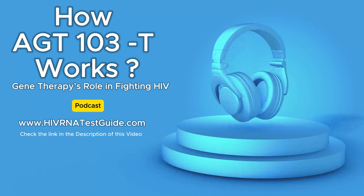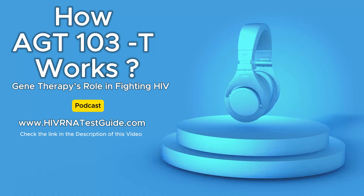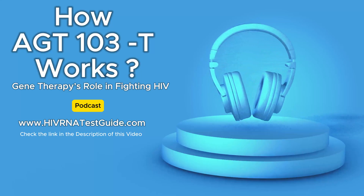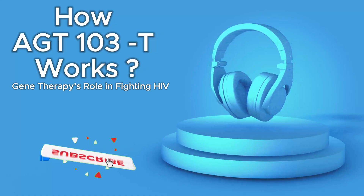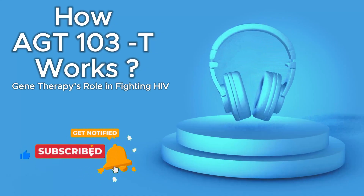We're living in an era of unprecedented progress in HIV research. The tools and knowledge we're gaining are remarkable — we're on the cusp of a major breakthrough. For people living with HIV, their loved ones, researchers, and advocates, there's a sense of optimism in the air. And to our listeners at the HIV RNA Test Guide podcast, we encourage you to stay informed and hopeful. New discoveries are happening all the time — this is a journey we're on together.